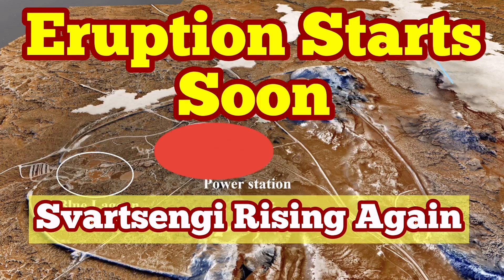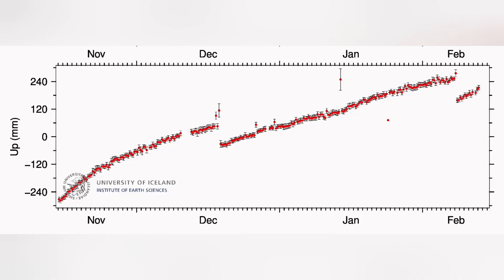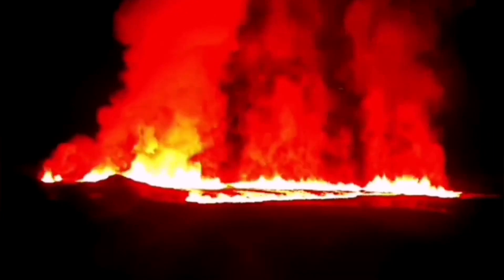There is a pattern in the eruption in the Svartsengi volcanic system. We will have a land uplift, as we had in December 2023, followed by a sudden rise in the magma level as measured by GPS, then a fall. This will be followed by an eruption within less than a few hours.